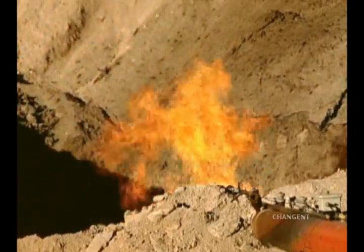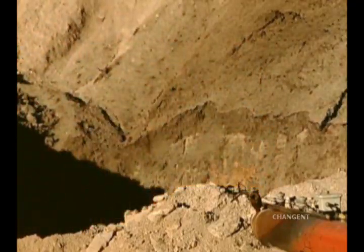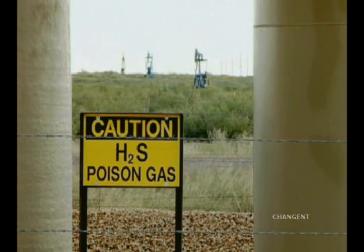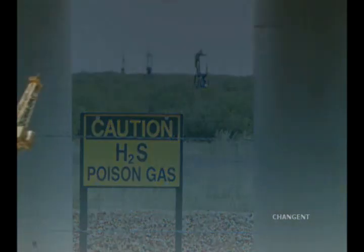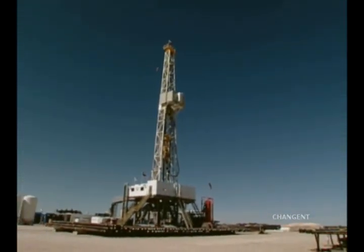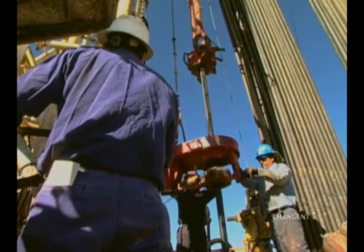Exposure to hydrogen sulfide is possible in any industrial operation involving organic material. But the risks are greatest in the oil field. One-third of all hydrogen sulfide fatalities in the past 20 years occurred in oil and gas production and refining.